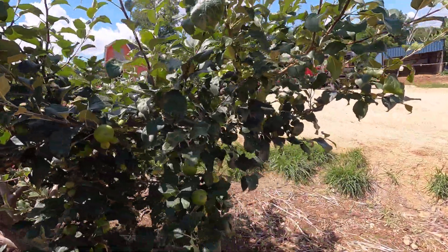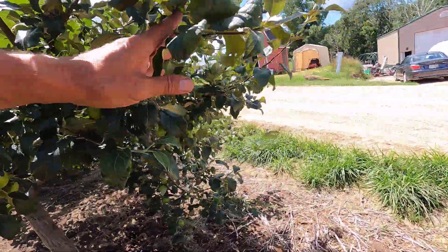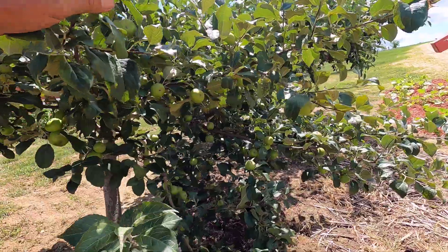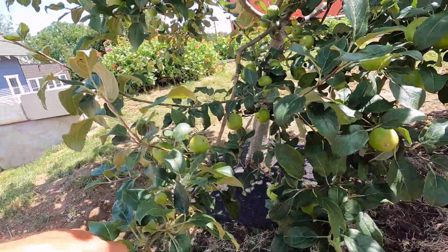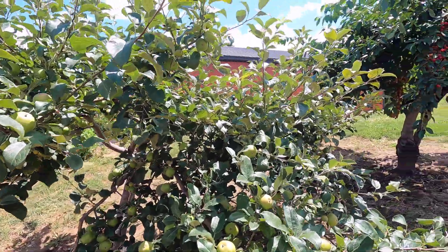Look at all those apples — got little tiny baby ones, got medium-sized ones. There's probably 200 apples on this tree. It's going to be hard to get rid of them all again this year. Kind of dragging down towards the ground — I'm going to have to prune some of that stuff off next winter.